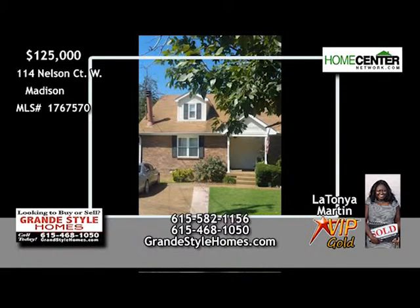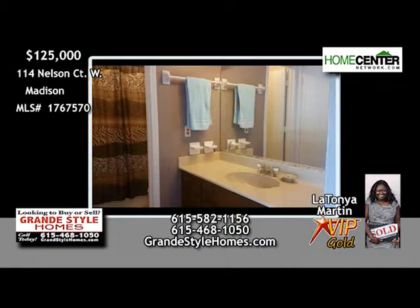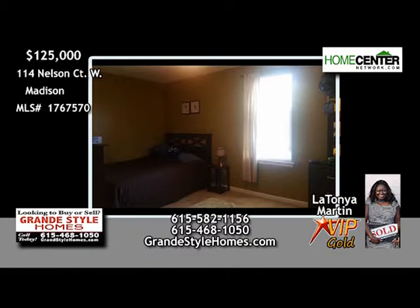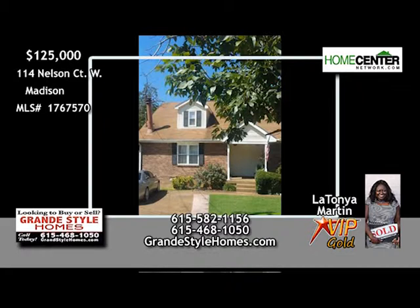LaTanya Martin wants you to take a look at this two-story, three-bedroom, two-bath Madison home. The living room has a wood-burning fireplace, and the master, with private bath, is on the first floor with a patio entrance. All three bedrooms feature walk-in closets. And for outside enjoyment, this home has a two-tier deck overlooking the backyard. Call LaTanya at 615-582-1156.